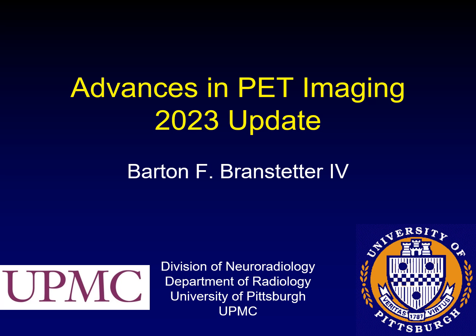This is a modified version of the talk I gave at the American Society of Head and Neck Radiology meeting in Orlando. It talks about the most recent advances in PET imaging.